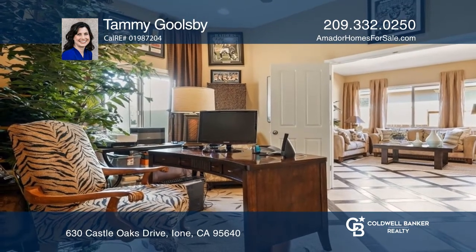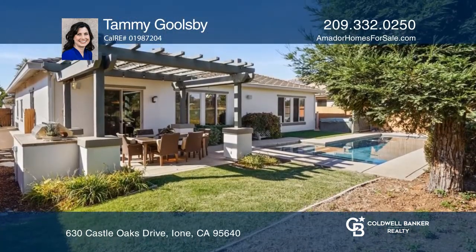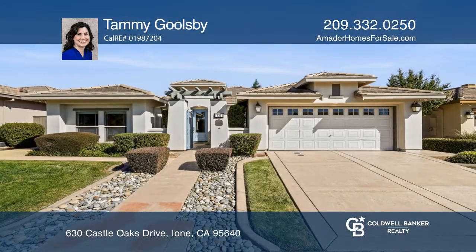This home has an outdoor barbecue and an alluring pool that overlooks the golf course. To see it yourself, schedule a tour with Tammy Goolsbee.